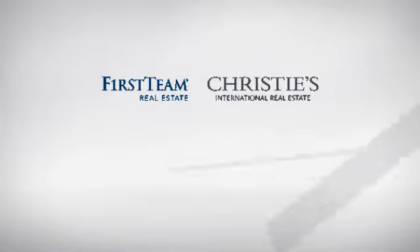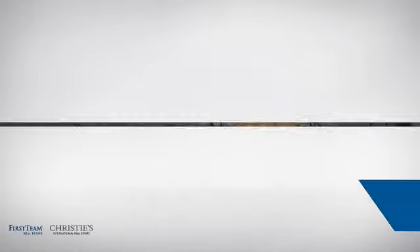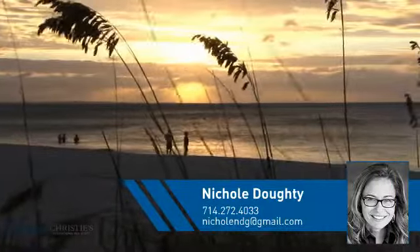At First Team Real Estate, you'll find just the right home for you. This video is brought to you by your real estate agent, Nicole.